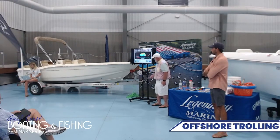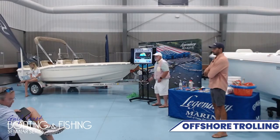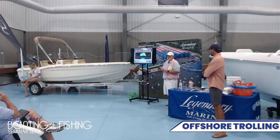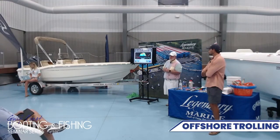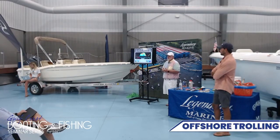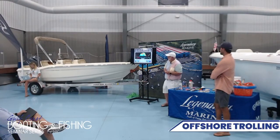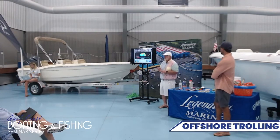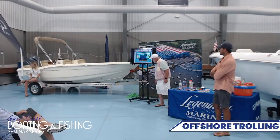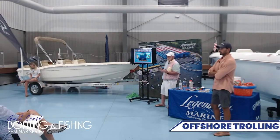Just like when we go bottom fishing, we all have a list of numbers — wrecks and reefs and ledges and everything to fish on. Well, there are several services out there that will help you find the offshore species, and that's what I'm going to spend quite a bit of time with tonight. There's Hilton's Offshore and Ripcharts, which are the two that I use.